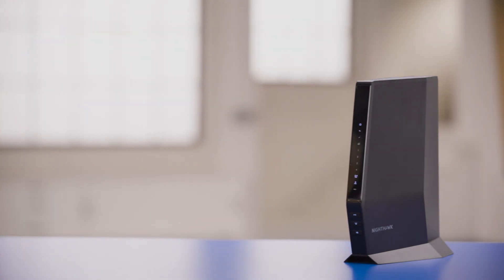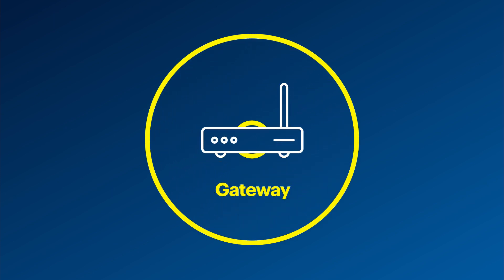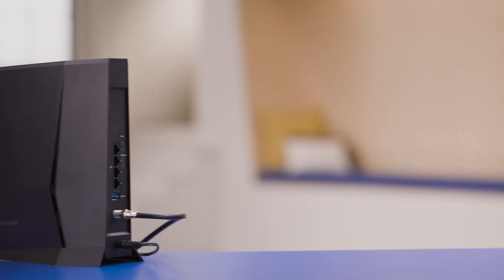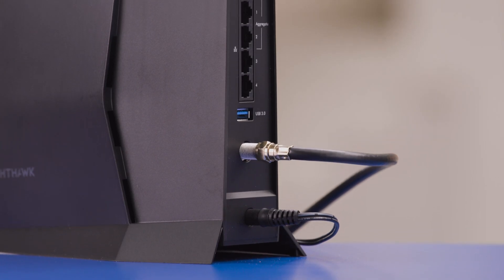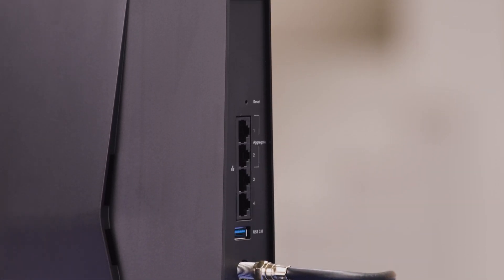A gateway is a single device that handles both, so it serves as the modem and the Wi-Fi router. Take this Netgear CAX30S 100 NAS. Just like a modem, you can connect a coax cable from the ISP directly to the back. And just like a Wi-Fi router, you can connect four devices to the Ethernet ports. So again, it's a modem and a router in a single device.